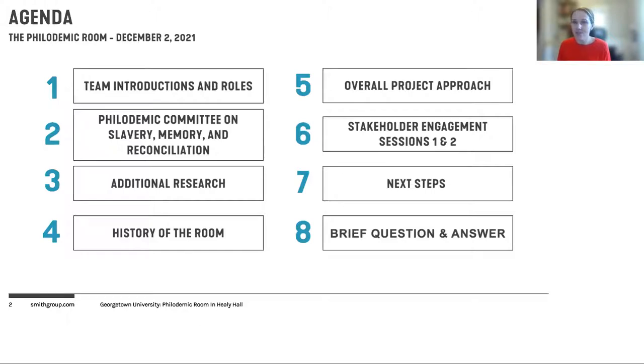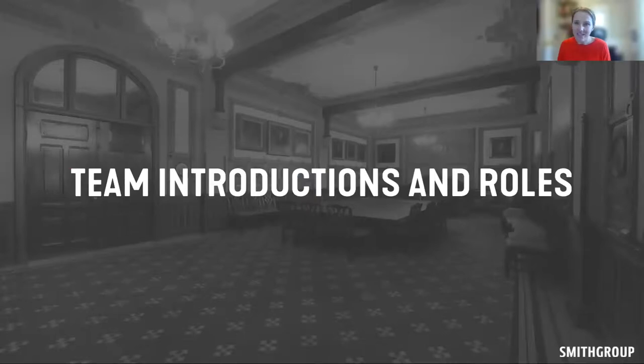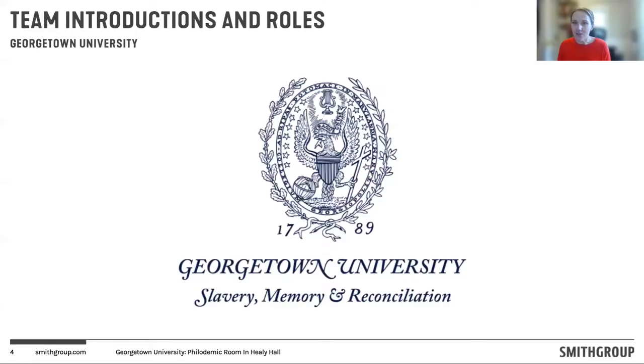My name is Carolyn Halley. I'm a project manager in the president's office. Our office has been working closely with the Philademic Society and other colleagues as we carefully consider this room and engage our process and determine how to make sure that this room is a welcoming space for all members of our university community.